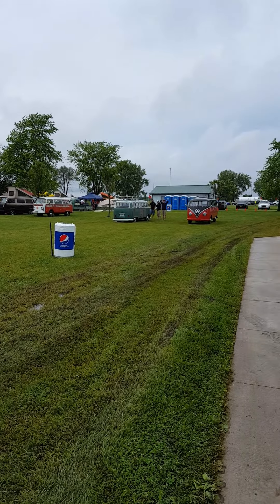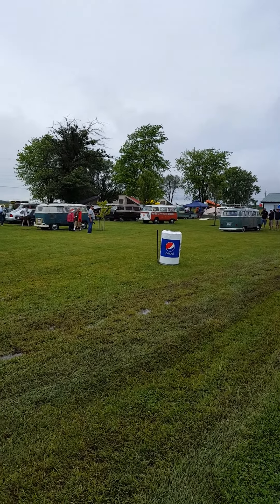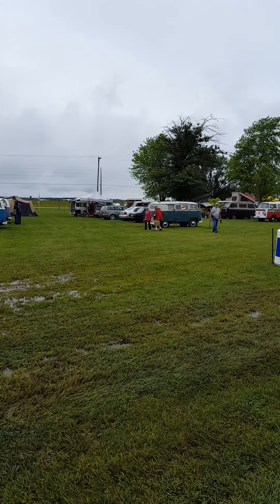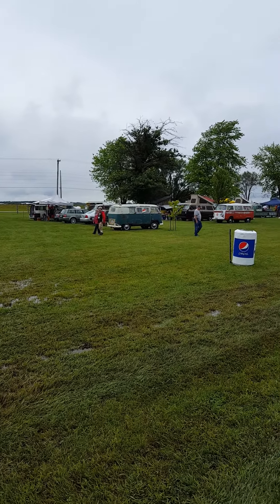That's the overall view of the camping area. You can show up here for the weekend free of charge. Stay for the whole event.